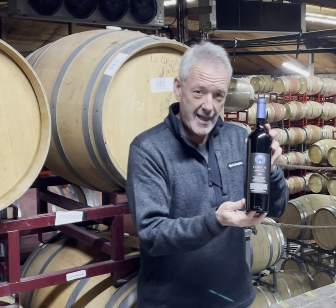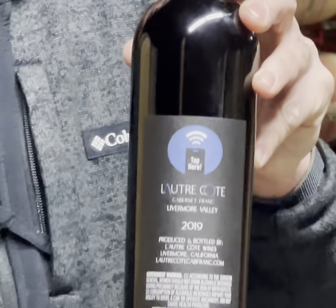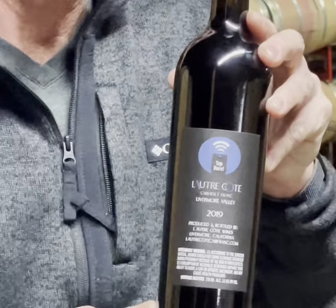A little close-up of what that looks like. I hope you find this helpful. We think that it will be a game changer in terms of how wineries start communicating about their wines.